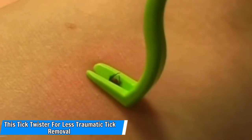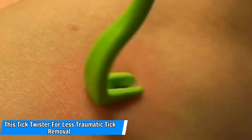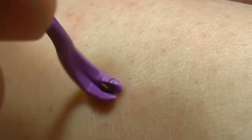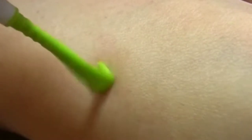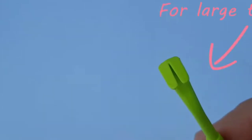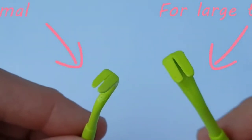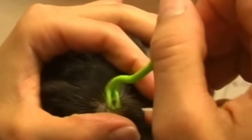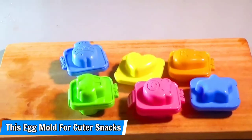Number 12: This tick twister for less traumatic tick removal. Ticks are a major problem for humans and pets where we live, and they are, in a word, disgusting. I'm going to order this tick twister right away. It's a quirky little tool invented by a French veterinarian with over 1,200 five-star reviews. It comes in two sizes depending on the size of your tick. Simply grab the tick by the head and twist a few times, and the tick will release its grip without further harming people or pets.